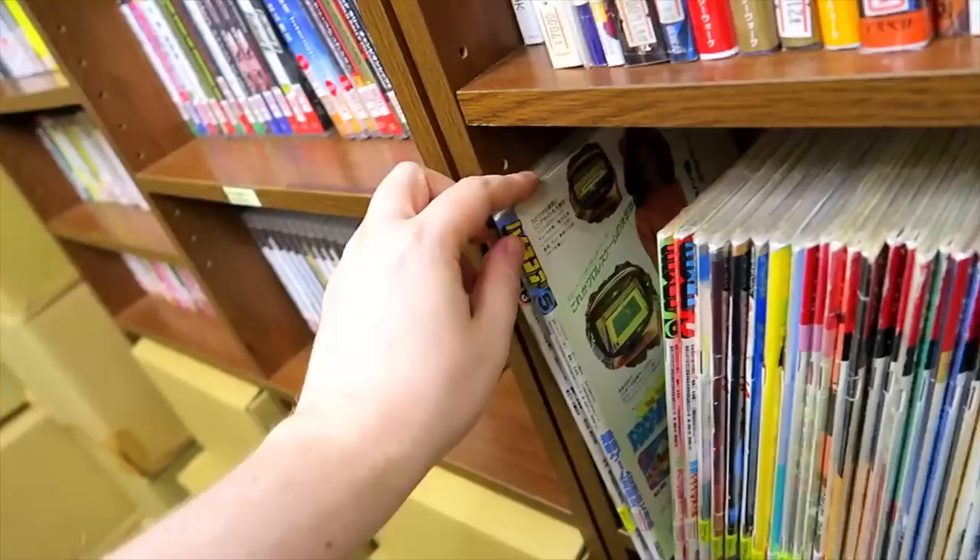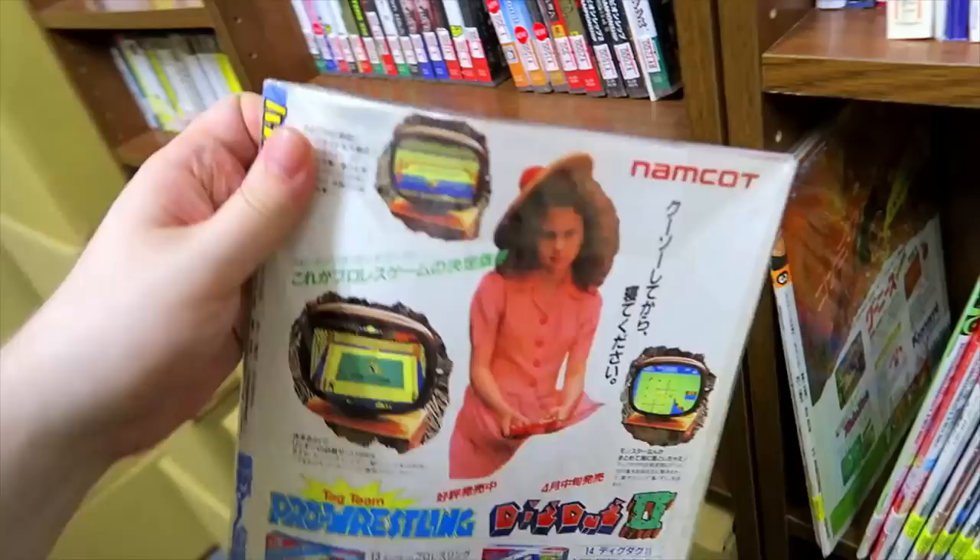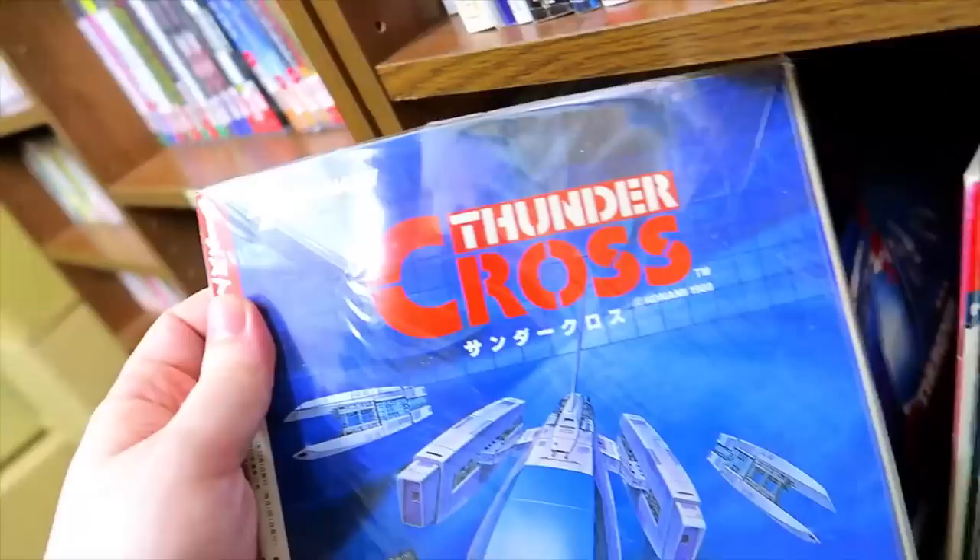We got lots of retro gaming magazines here — old 8-bit stuff. Thundercross. Gamist magazine. I'm guessing there are lots and lots of retro gaming magazines disseminated all throughout Japan.